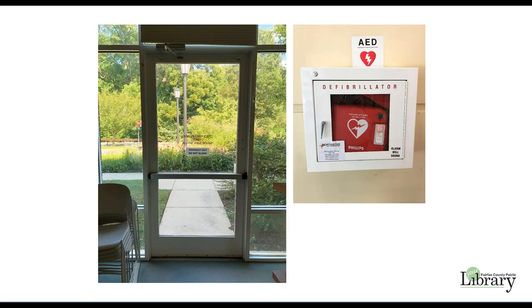There is an emergency exit in the large meeting room. An AED is located next to the internal doors to the library. No training is required to use the AED. Please use it in the event of a medical emergency. An alarm will sound when the AED door is opened.